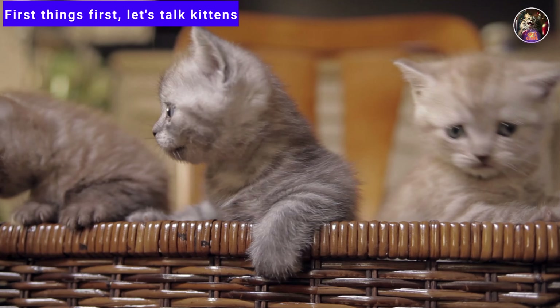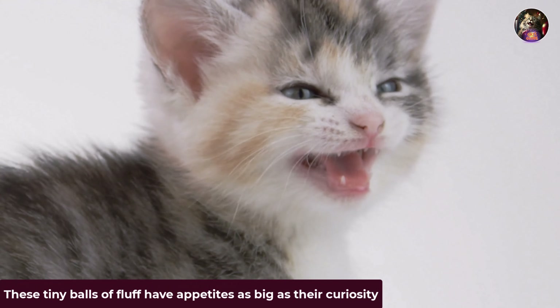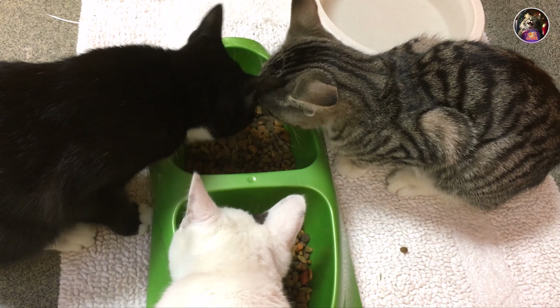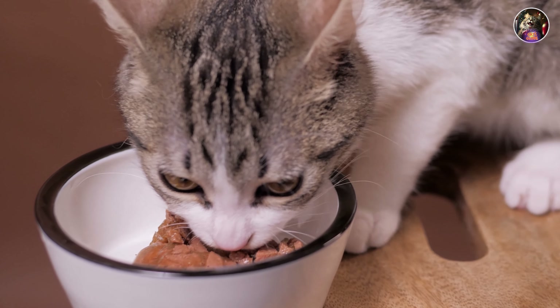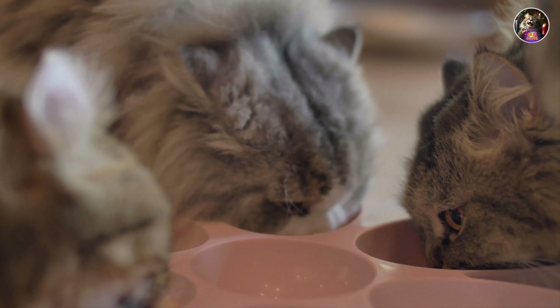First things first, let's talk kittens. These tiny balls of fluff have appetites as big as their curiosity. But did you know that their tiny tummies can only handle so much? That's why it's essential to feed them small, frequent meals packed with all the nutrients they need to grow into majestic mogs.